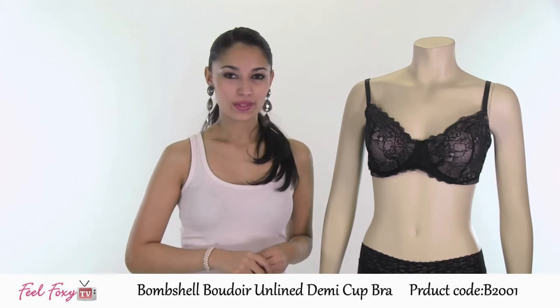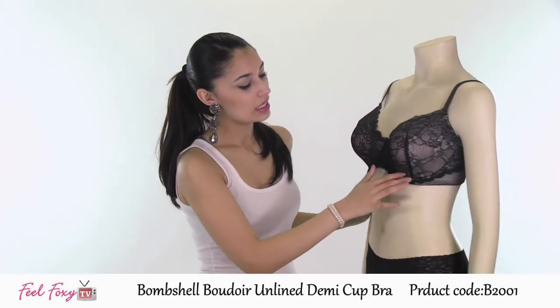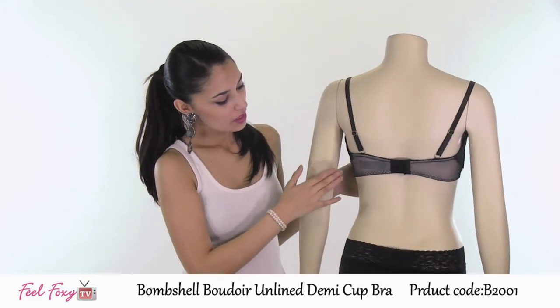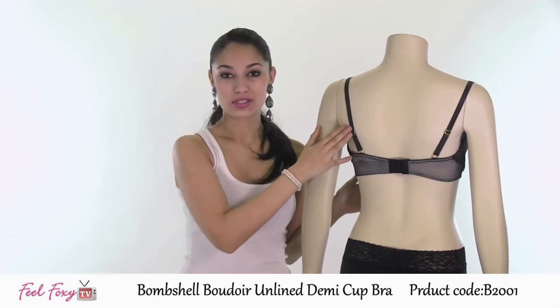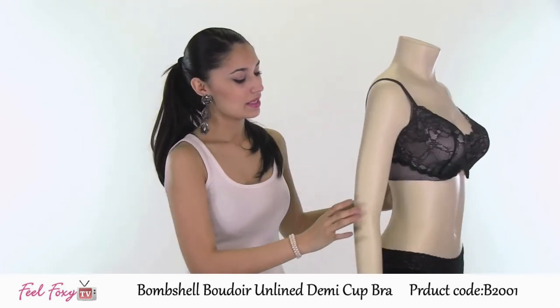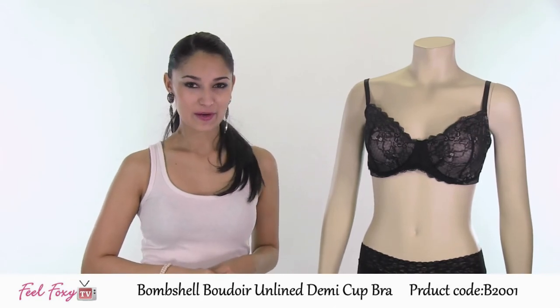This is a very sexy style with a lace detail all over in the cup as well as on the back. The wide strap features two hook and eye closures and of course the bra has adjustable straps. This is a perfect sexy item for everyday wear or for a special night.